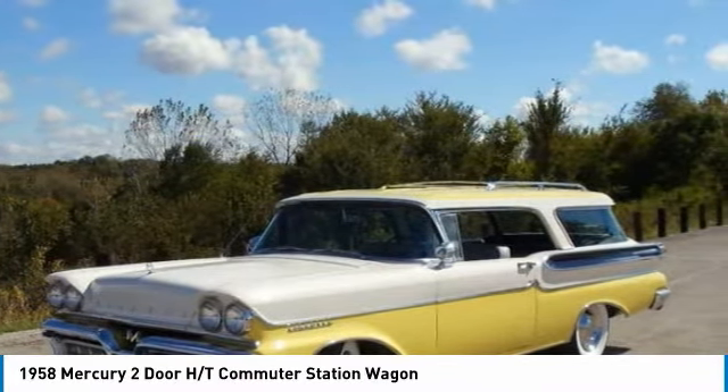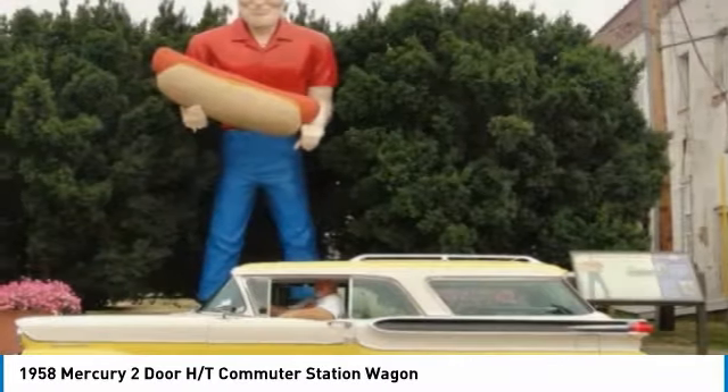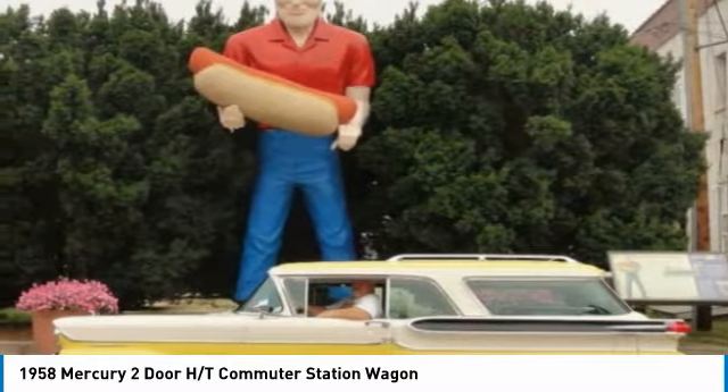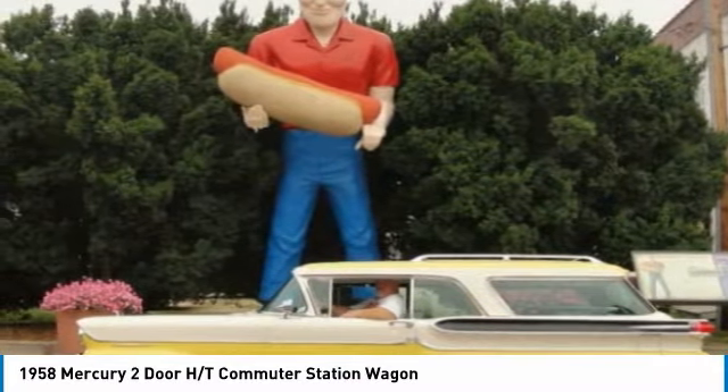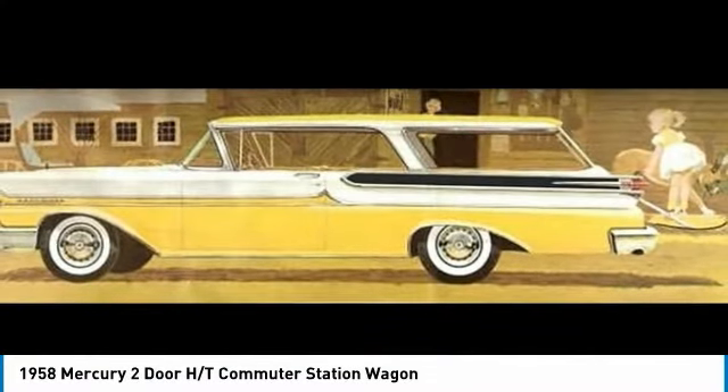This two-door hardtop features an elegant, curvaceous styling that has become a valuable vision of classic design. With beautiful yellow and white exterior paint complemented by a clean gray interior, this 1958 Mercury two-door HT commuter station wagon is dressed to impress.